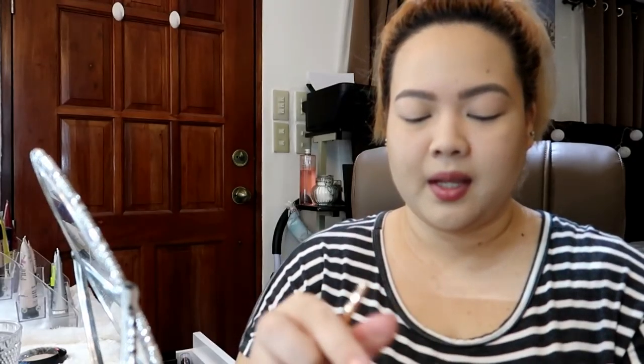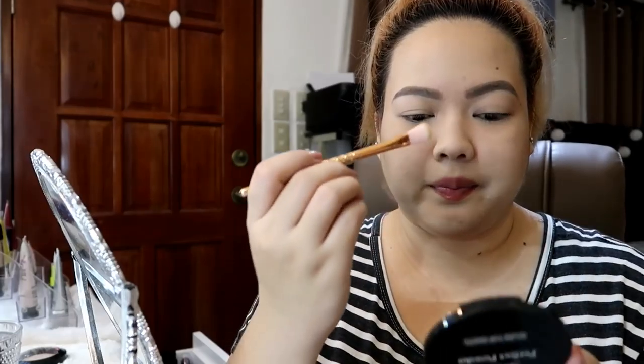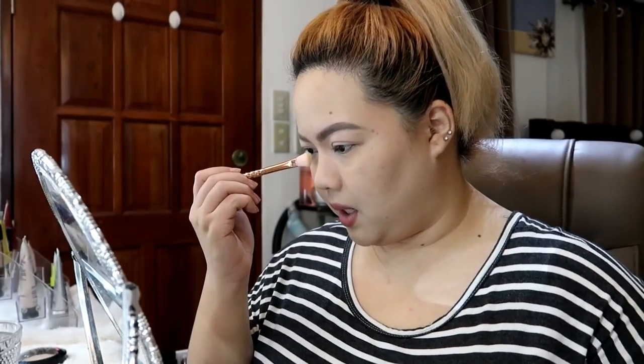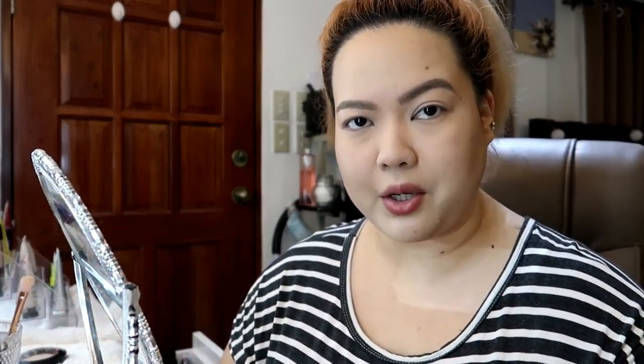Now let's do our nose contour. Gagamit ako ng ganitong brush — yung manipis lang. Kuha lang ng konting product. I'll start dito sa start ng brow, connect natin sa nose line, working our way down. Gusto ko rin sinasalid dito sa baba — pero it will lift my nose up para hindi droopy. Tignan yung nose — amangat na rin naman yung ilong natin kahit pa paano. Huwag mo nang pasobrahan.